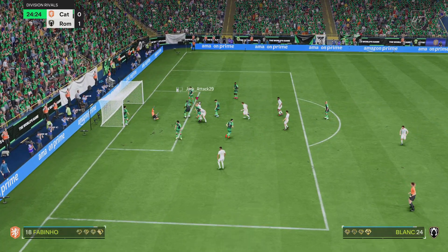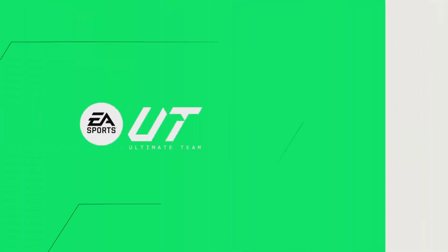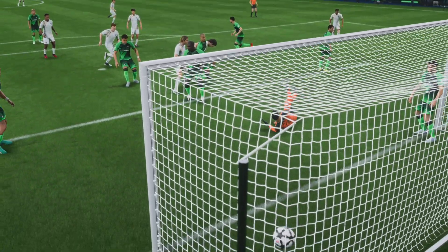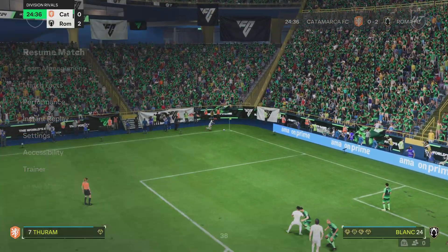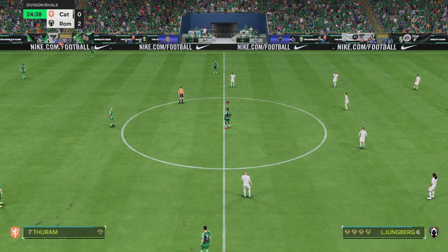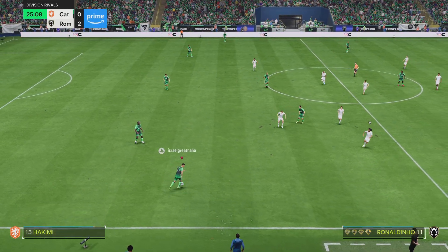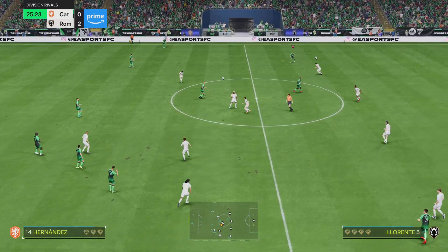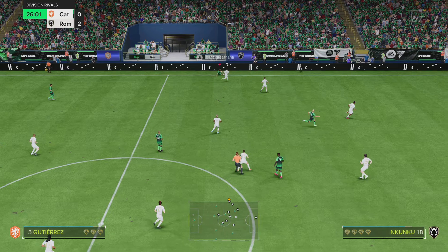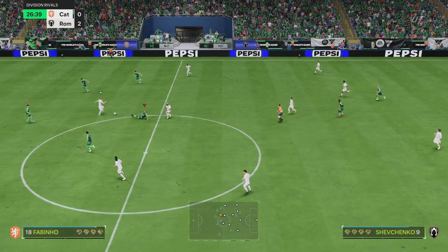The ball comes in — it's in, two to the good! That little bit of buffer and it's just a matter of keeping concentration now. Here we can see it again: the delivery from the corner was spot on, and what a great finish as well. It's a good connection with the ball, leaving the keeper with little chance. It's a fantastic goal — Luis Hernandez!